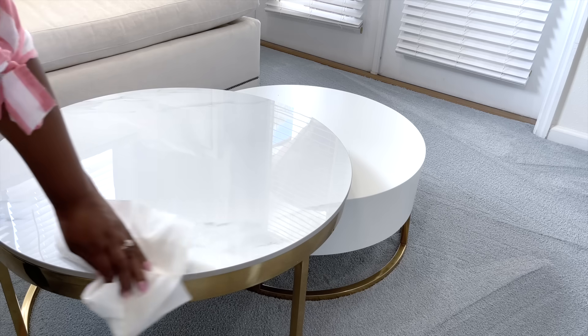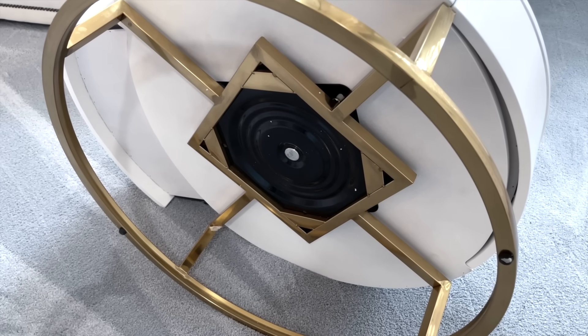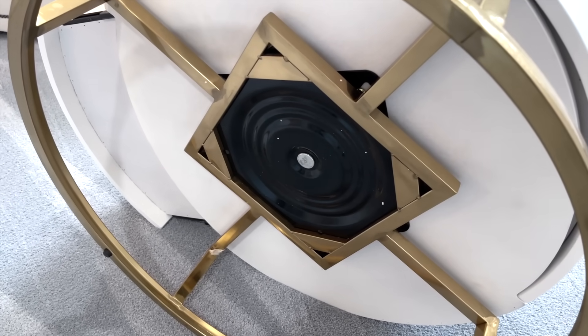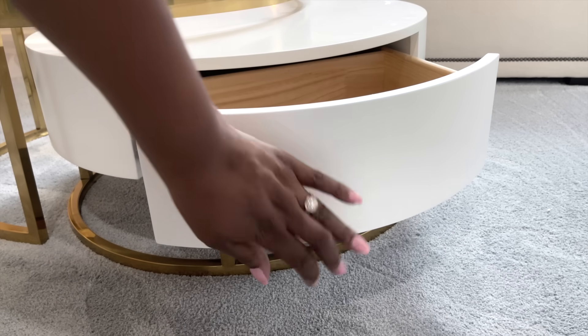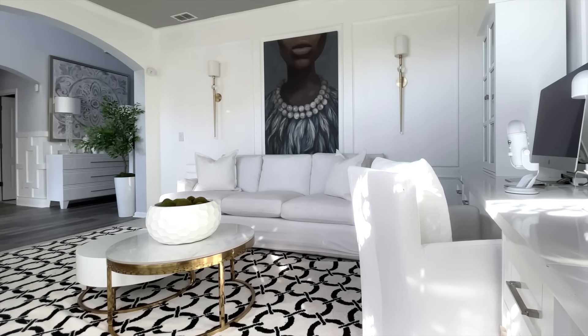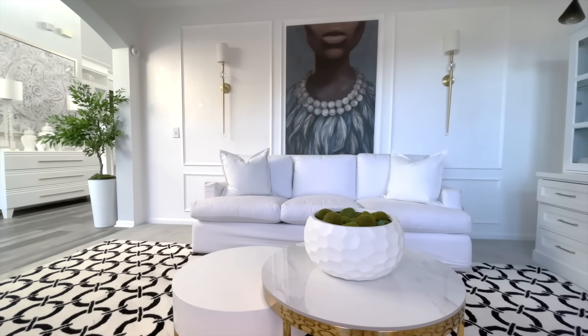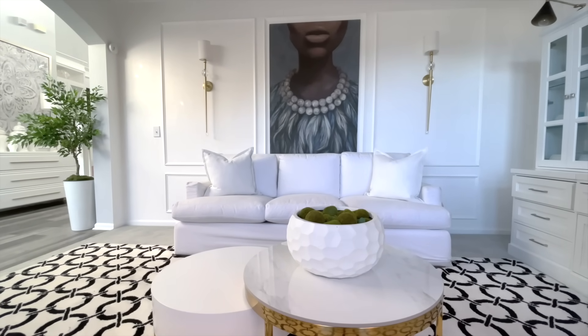With that being said, in full disclosure this video is sponsored by Homary. This is my second collaboration with Homary, and this coffee nesting table wows everyone when they see it — it swivels because it has double-sided drawers. I moved it into my home office because I wanted to enjoy it every minute of the day. It's such a versatile piece that will work anywhere in your home.